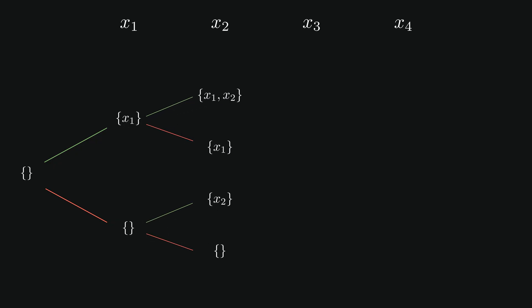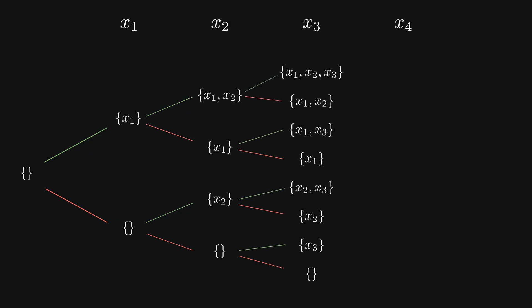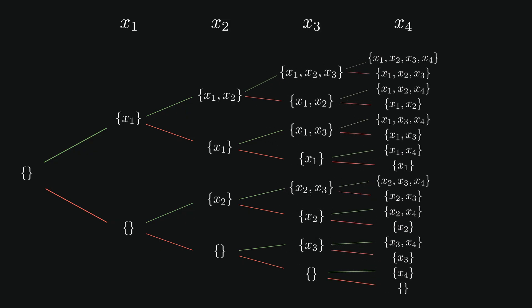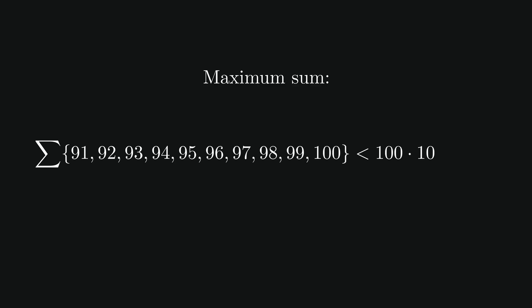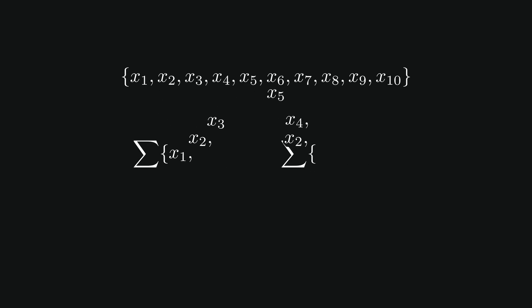To count the number of possible subsets, we consider the possibilities for each element when making a subset. The first element could either be included or excluded. For each possibility, the second element could either be included or excluded, and so on. For each new element, the number of possible subsets doubles. Therefore, there are 2 to the n possible subsets for a set with n elements. So the number of possible subsets from a 10-element set is 2 to the 10th, or 1024. We actually only want to consider non-empty subsets, so we should subtract the empty set. The highest possible sum is the sum of the 10 highest numbers, 91 through 100, which will be less than 100 times 10, or 1000. Therefore, there are fewer than 1000 possible sums. Since there are fewer than 1000 possible sums but more than 1000 possible subsets, there must be at least two subsets with the same sum.